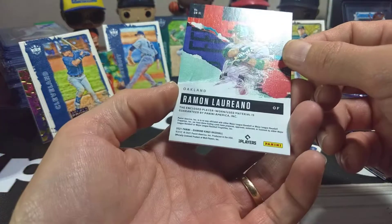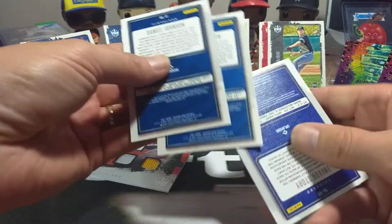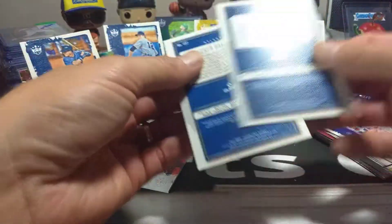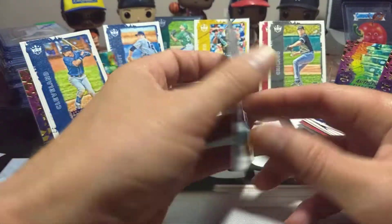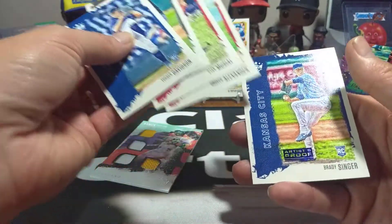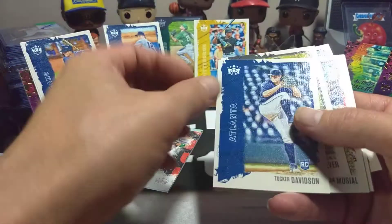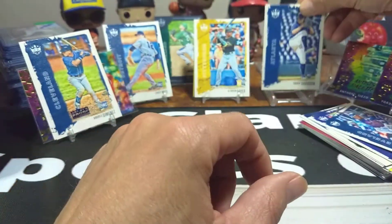Let's see if we got any SPs out of that last pack. Numbers are 41 and 122 — Tucker Davidson. So let's count our SPs — we were supposed to get five. One, two, three, four, five. Brady Singer, Grover Alexander, Stan Musial, Jonathan Steverson, and Tucker Davidson are our five SPs.